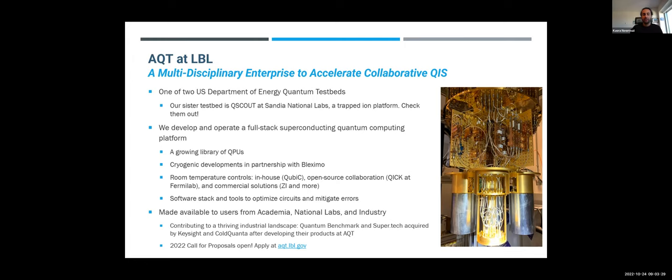We're officially past the deadline for the once-a-year annual call, but we do accept proposals on a rolling basis.